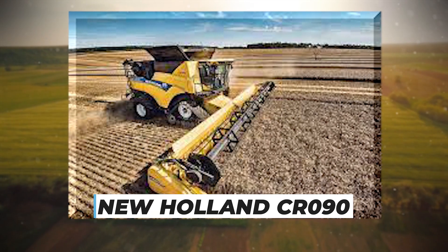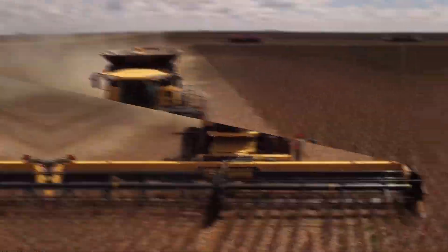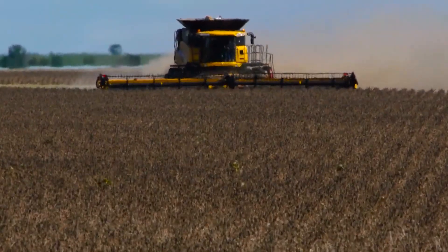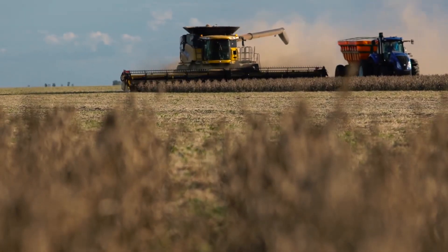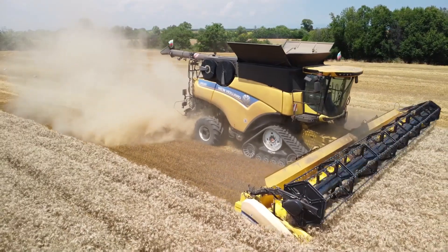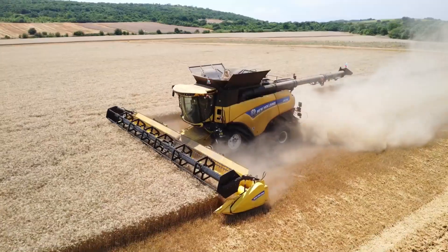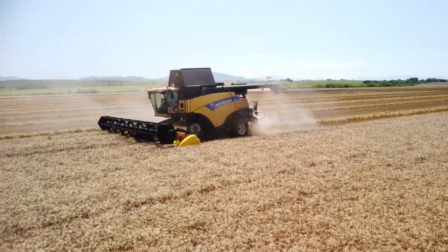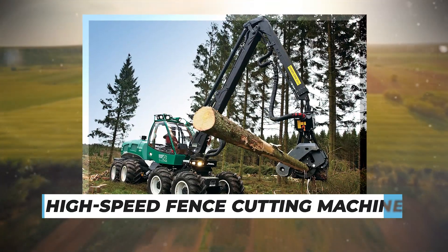After harvesting the golden wheat fields, the New Holland CR 090 steps in to handle leftover wheat stocks efficiently. This specialized harvester grinds the remaining wheat stocks directly in the field, eliminating the need for further processing and simplifying the area for the following season's planting. With a cutting blade and a powerful V21 grinder mechanism, this machine can operate continuously for extended periods, ensuring timely and efficient management of wheat stocks and helping farmers maintain tidy fields.